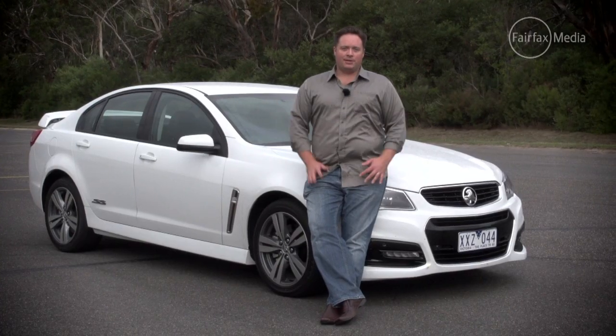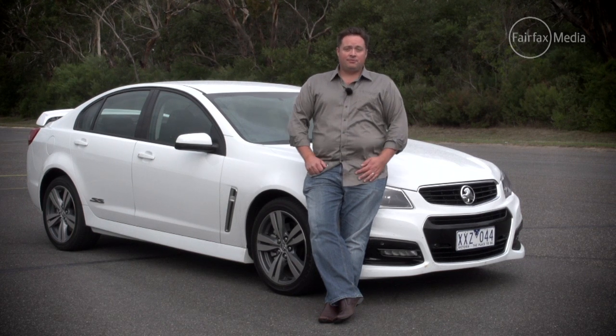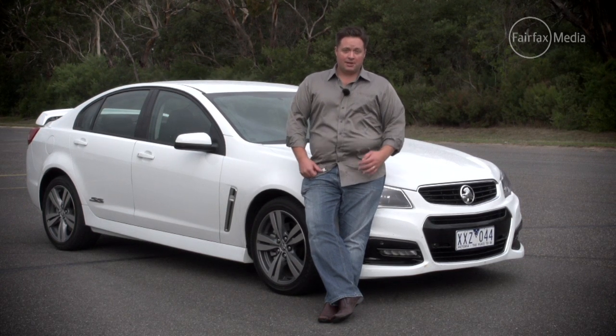Australians love their hairy-chested, affordable, high-performance sedans, and they don't get a whole lot more hairy-chested than the SS Commodore. Meet the latest iteration of what is becoming a classic. This one is the VF, the successor to the VE Commodore.